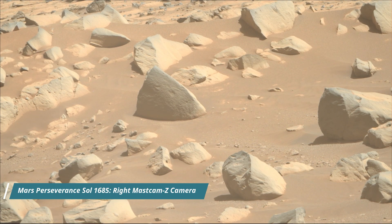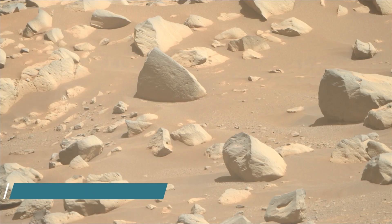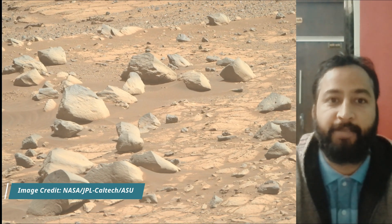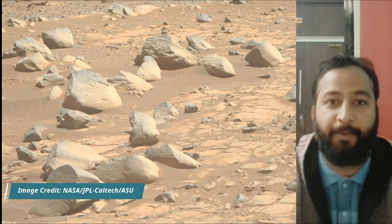Hello friends. Mars Perseverance Sol 1685. Right mastcam, Z camera, mastcam, hazard avoidance camera, hazcam and the navigation camera navcam.